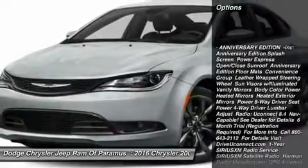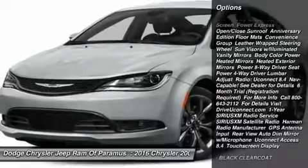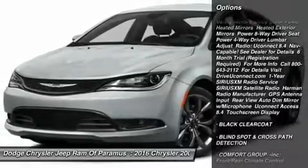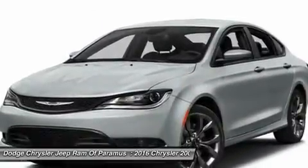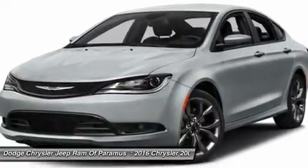Keyless entry, traction control, steering wheel audio controls, stability control, anti-lock braking system, Bluetooth, power steering, adjustable steering wheel, driver airbag, and four-wheel disc brakes.